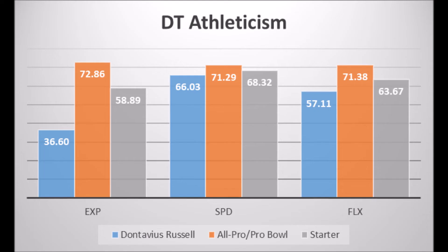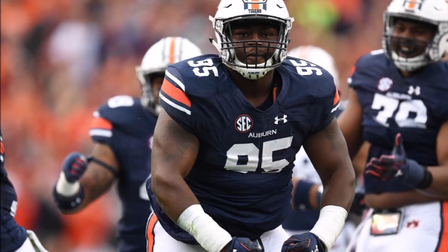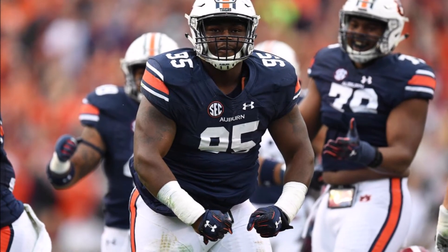Next is Dontavius Russell. His athleticism data: 36.60 explosiveness, 66.03 speed, and 57.11 flexibility. Production data: 63.51 solo tackle, 43.78 sack data, and 45.32 tackle for loss data. He doesn't hit all-pro or pro bowl potential but does hit starter thresholds. Dontavius Russell has a good chance to become a starter but not much beyond that — a decent profile that just doesn't have all the traits you'd ideally want.